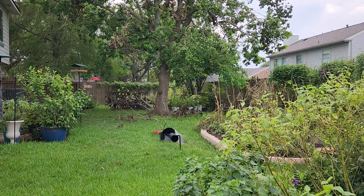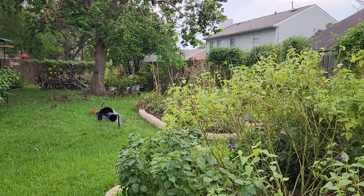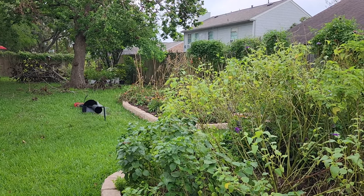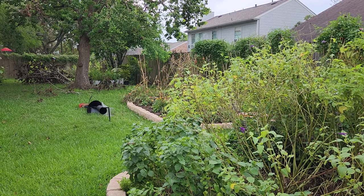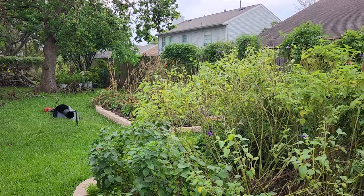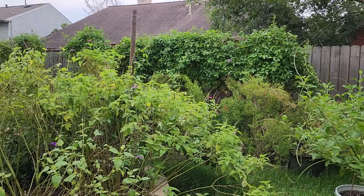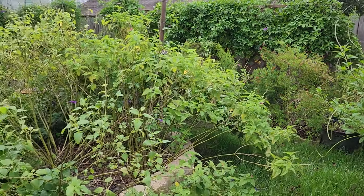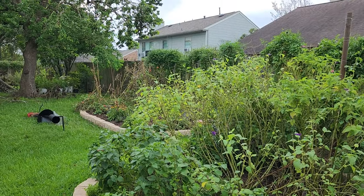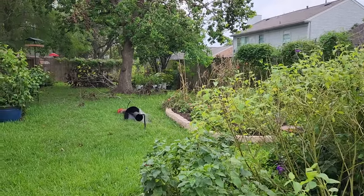We finally did get electricity, and there are still almost half a million people in the greater Houston area that still do not have electricity — and this is Sunday. That's really tough because it's been hot and humid and miserable. I hope and pray that they get electricity restored soon, and that cleanup continues and our gardens fill out and thrive again.